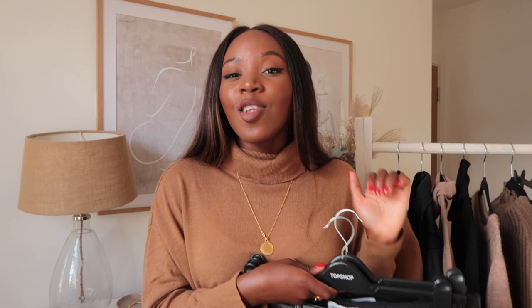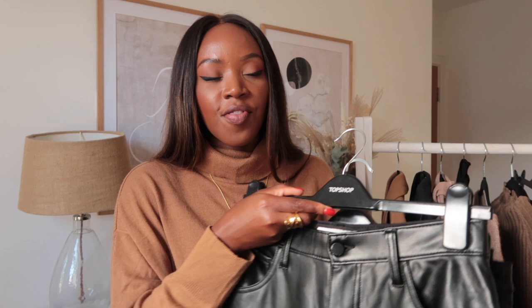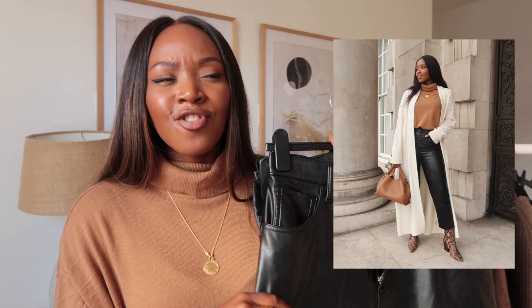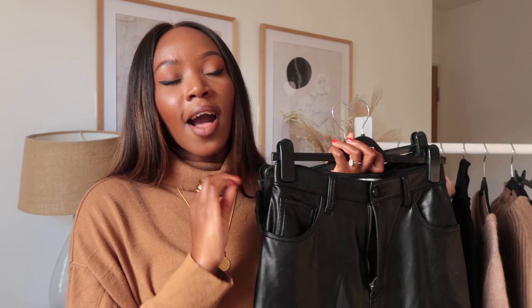The next essential is faux leather trousers. I have a lot — straight leg, skinny, and jogger style — and they're just a classic that will never go out of style. My favorites are straight leg faux leather trousers, and my absolute favorites are from Abercrombie. They call them vegan leather trousers. They fit incredibly — it's hard to find a good pair of faux leather trousers that fit, look, and feel good, but these have stretch and hug your body. I'd highly recommend them. If faux leather isn't your thing, a good classic pair of trousers will take you far in autumn/winter.